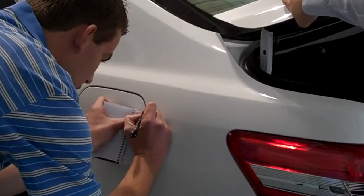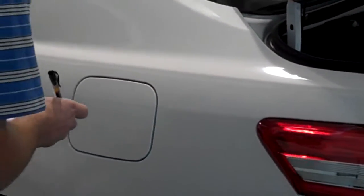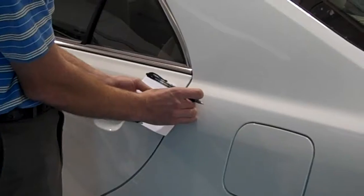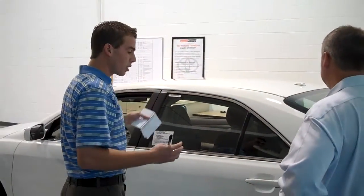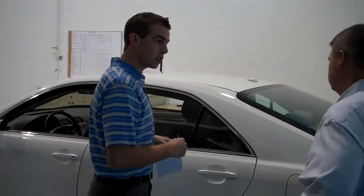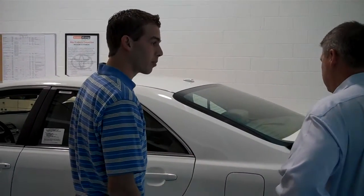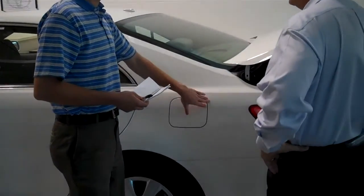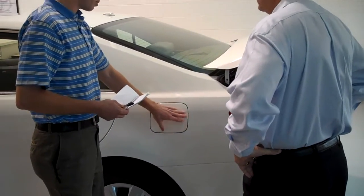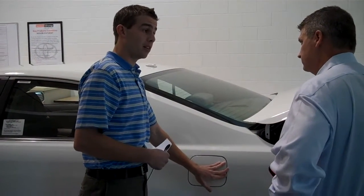If you take and measure this gap in the car right here, every gap on the car is going to be the exact same. The reason Toyota has done that — it looks better, and it keeps all the panels fitting together closely. You get less road noise, more aerodynamics, and it has a nice fit and finish look. When you think about it, if Toyota takes that much time and precision on something as simple as that, how much time do you think they put into something like safety? A lot.